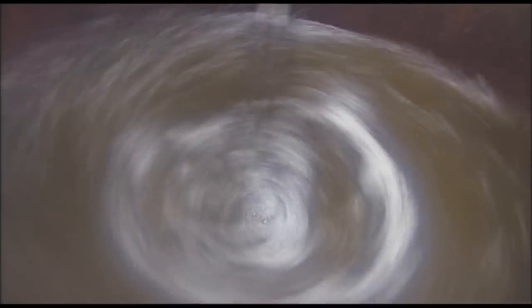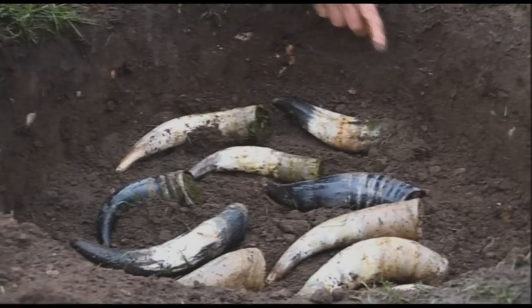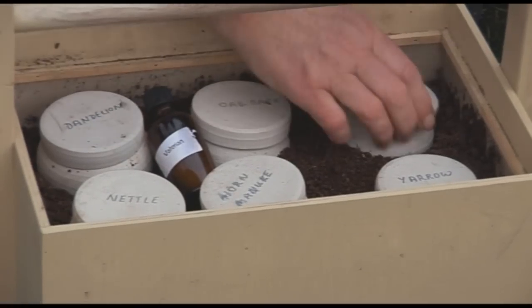However, the biodynamic techniques bypass this problem by delegating the management of the soil to the life processes within the field sprays, compost preparations, and the natural rhythms of nature.